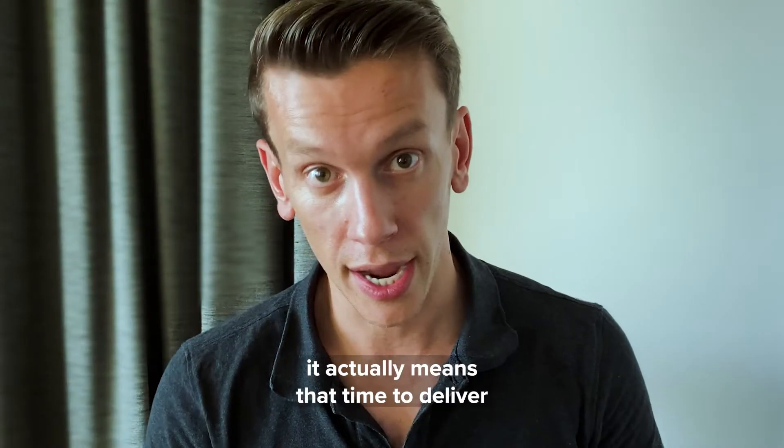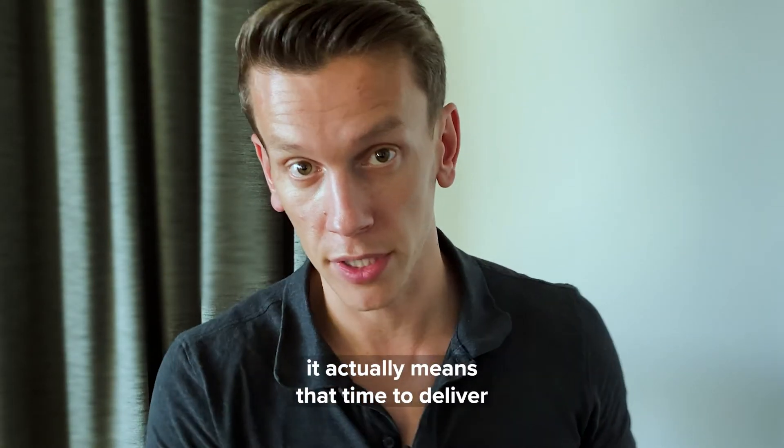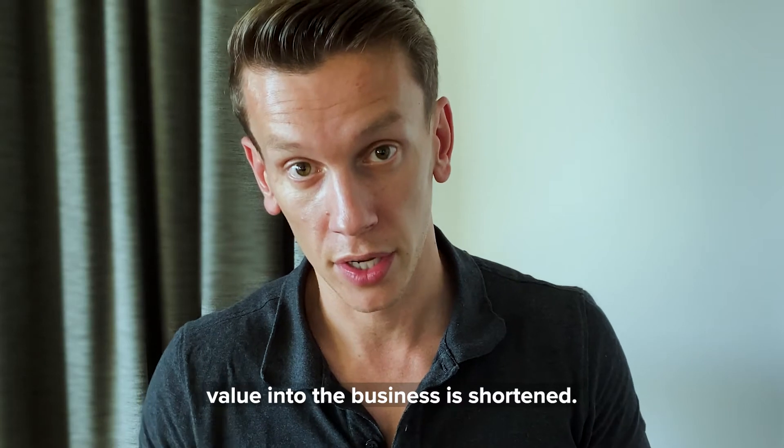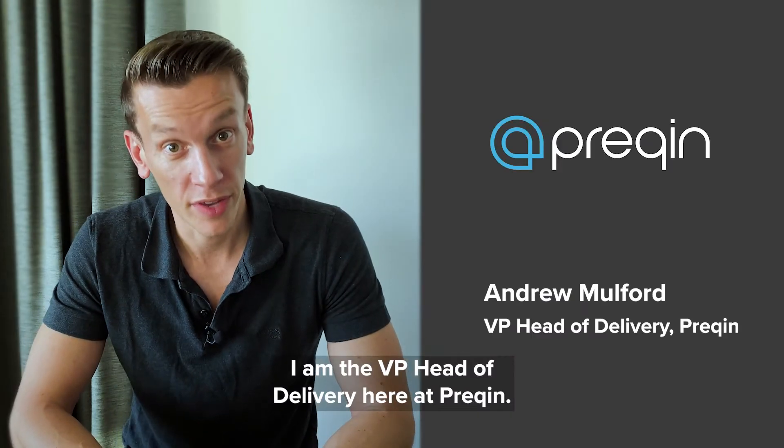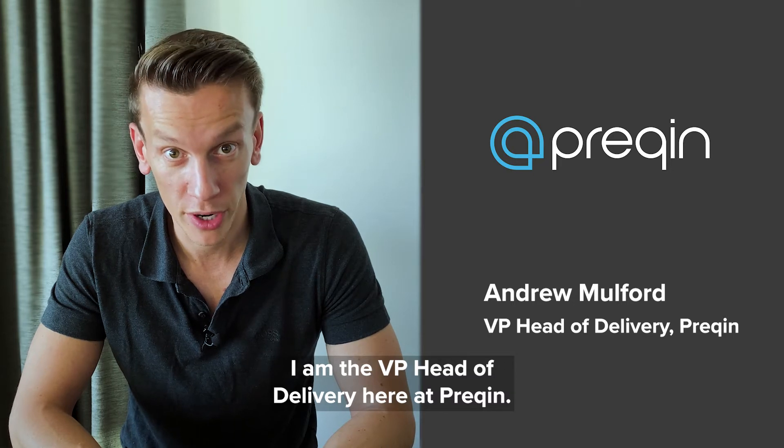Having a tool such as PlanDeck, it actually means that time to deliver value into the business is shortened. My name is Andrew Mulford, and I am the VP Head of Delivery here at Prequin.